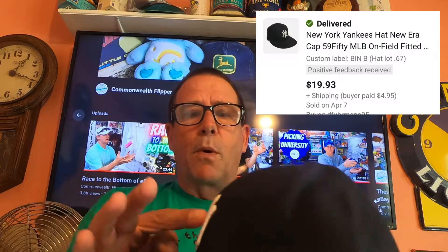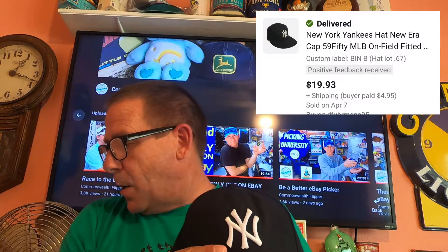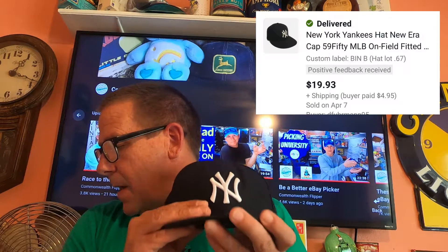Next thing we have going out is this New York baseball cap. It is embroidered, has the patch on the back, and it is New Era. Buyer paid $19.93 and they paid $4.95 for shipping. This was one of the hats I picked up on HiBid where I purchased an entire lot — close to 200 hats — for $20. So I'm into this for pennies.